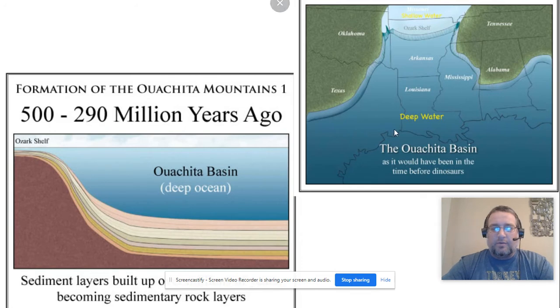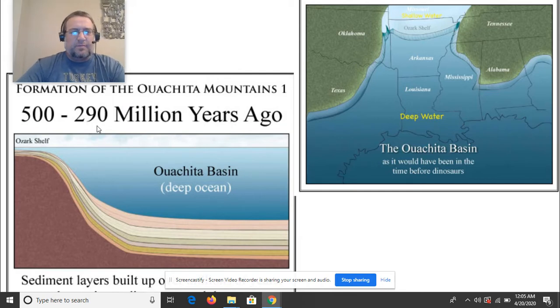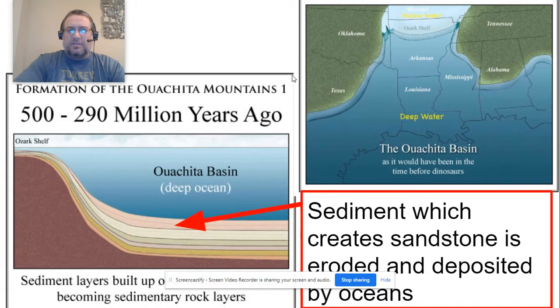What was happening in Arkansas 500 million years ago is that we were underwater — you'd need a boat or you'd be swimming. Arkansas had an ocean. The Ozark shelf is up towards Fayetteville and across the northern part of the state. Where we are would have been in the deeper part of the ocean. Looking at the map, you can see the continental shelf, with shallow oceans and then the deep part. This was from about 500 to 300 million years ago.